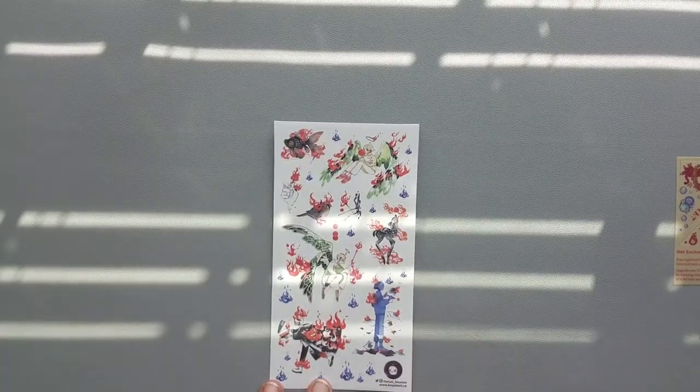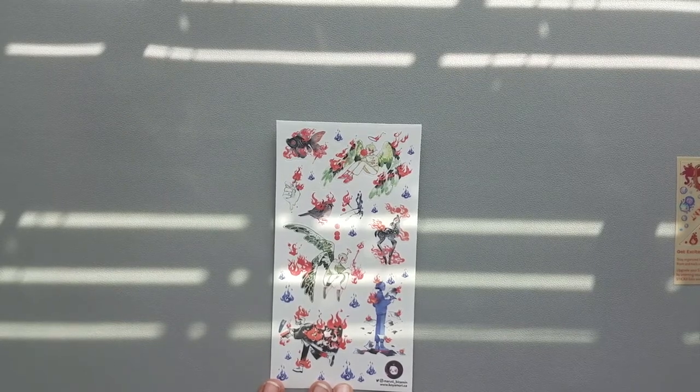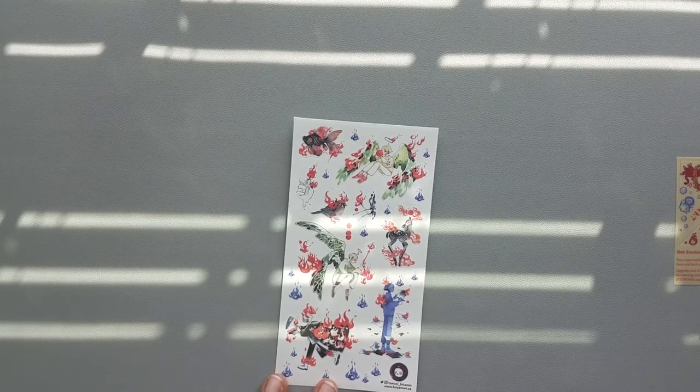Here are some more stickers by the same illustrator, and there are people covered with flames — covered with blue and red flames.